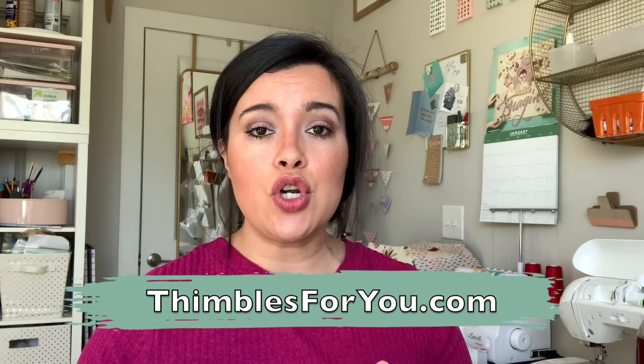I'm going to have a link in the description box where you guys can go check out Jan's website, thimblesforyou.com. Go check them out and reach out to Jan if you have any questions. I'll be back in a couple of weeks to talk about thimble fitting and how to know if you have the right thimble shape for your finger.